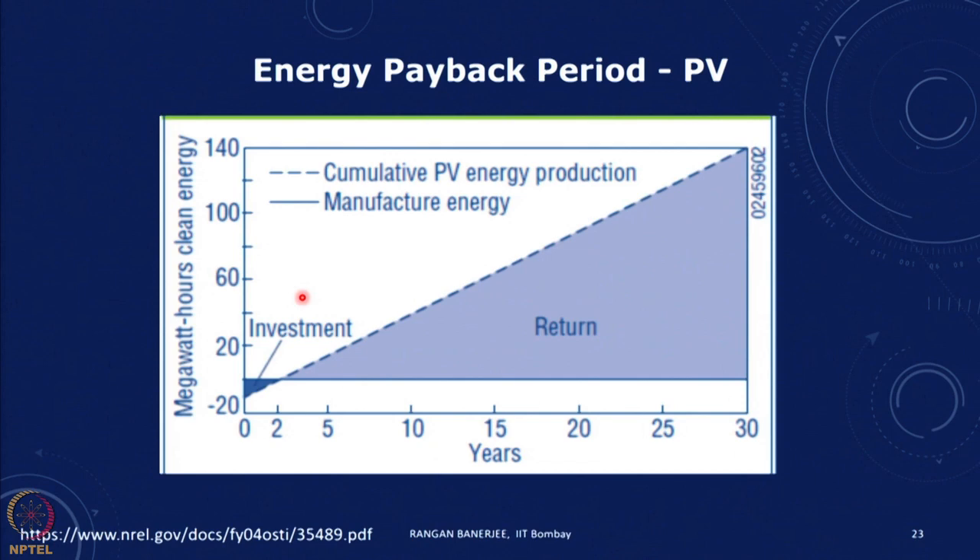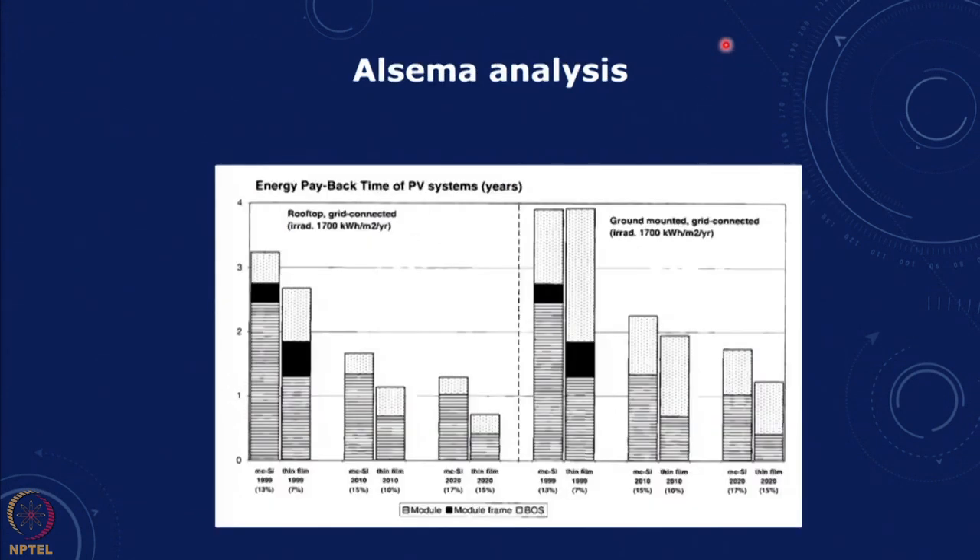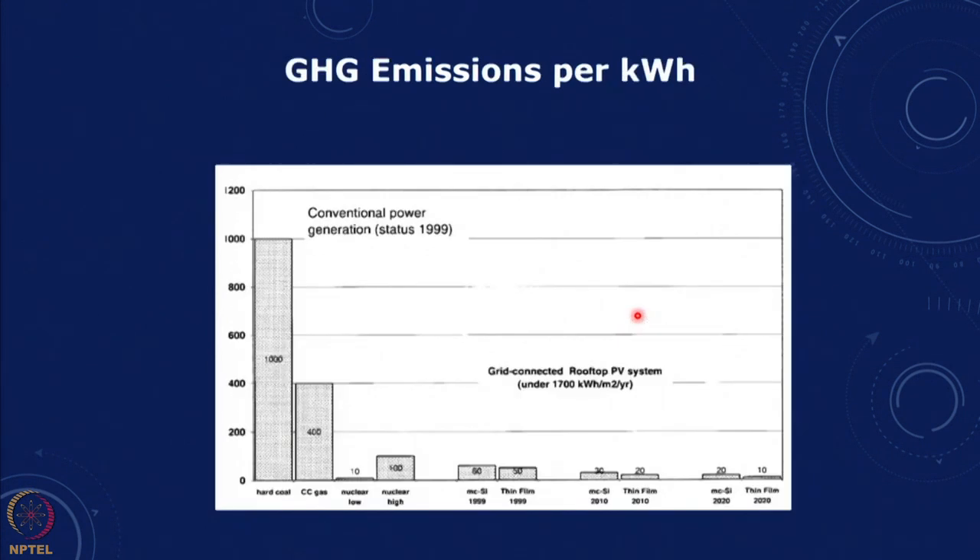The earliest systematic environmental impact study of photovoltaics was done by Alcema — you can look at this paper from 2000. Starting with raw materials, going to material processing, manufacturing, use, decommissioning, recycling, treatment and disposal, the energy payback periods calculated for rooftop and ground-mounted systems are of the order of 2 to 3 years, again depending on solar insolation, efficiencies, and the kind of assumptions made.